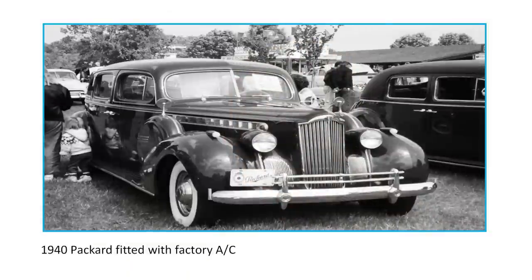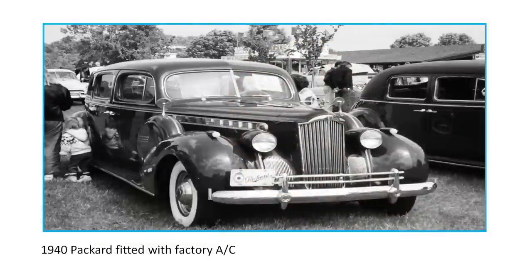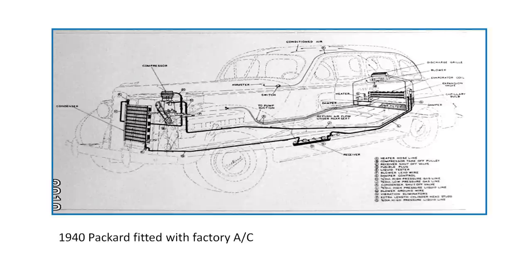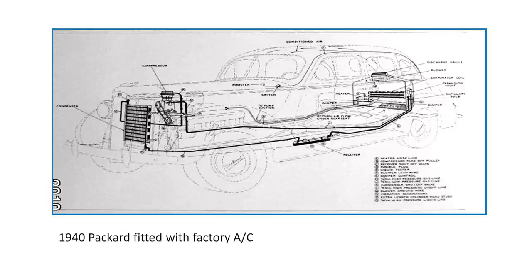In November 1939, a headline event occurred: Packard Offers Fully Air Conditioned Car — on their 1940 Packard. This is what the 1940 Packard car looked like and this is what the air conditioning system looked like. This system was co-developed by Packard Engineers and a company called Bishop Babcock in Ohio, who did most of the engineering work on developing this system.